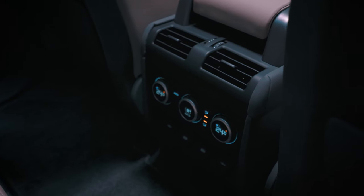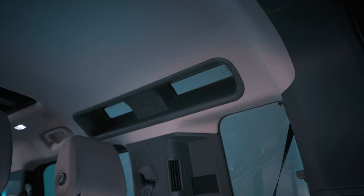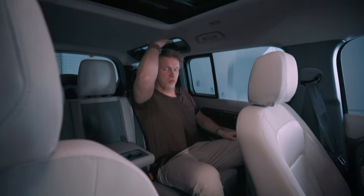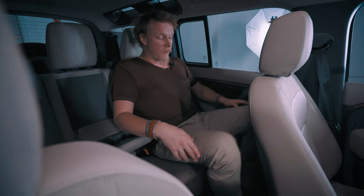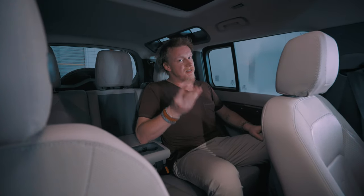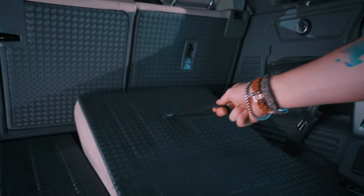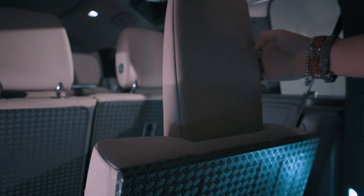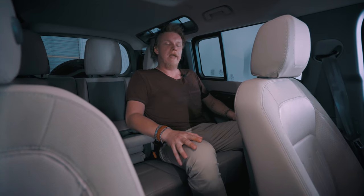When it comes to the back the practicality doesn't end there. Being quite a large person, I have more than enough space to sit as comfortably as I'd like with huge amounts of headroom and my legs running and roaming free. The car comes in three different seat variants: two in the front, three in the middle, and two in the rear; or optionally three in the front with the jump seat and three in the rear and two in the back as well — more than enough space to carry you and your friends anywhere.